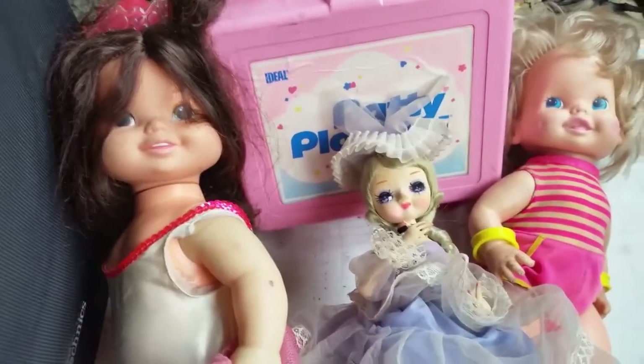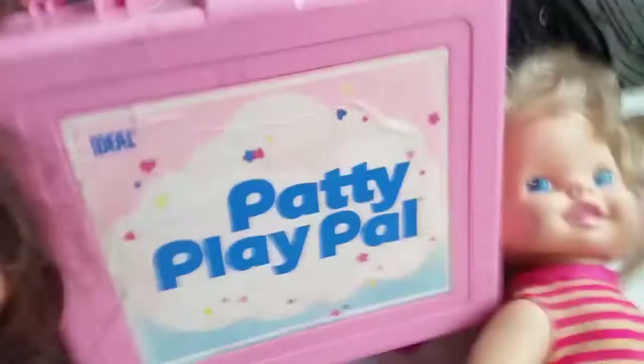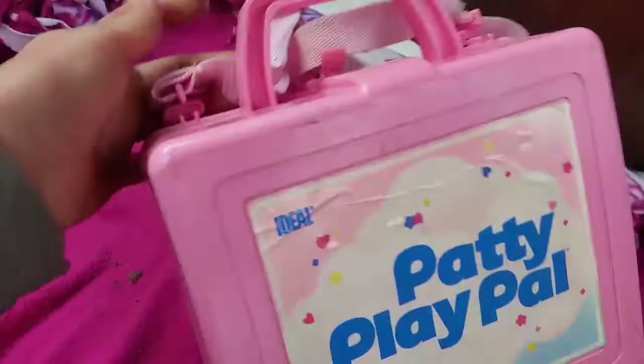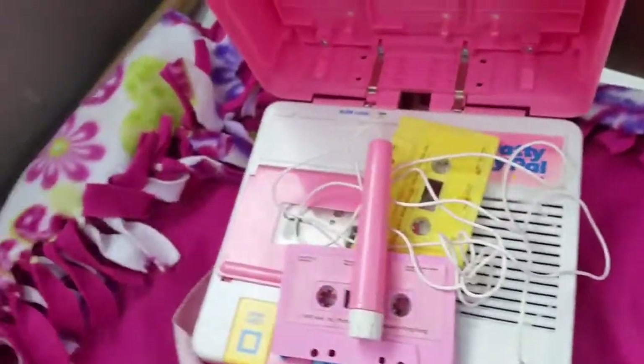The dolls are free. And this Patty Play Pal recorder — also free. We had it actually in the trash and we picked it out. She tried to get in; it works. It's got a microphone — so that's kind of cool.